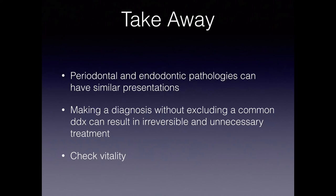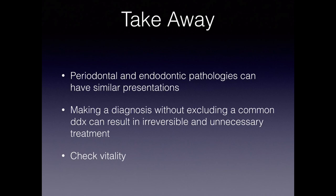Our takeaway from this case is that periodontal and endodontic pathologies can have similar presentations, and if we make a diagnosis without excluding a common differential, we can perform unnecessary treatment that can be irreversible in nature — and that goes for both endodontic and periodontal therapy. So it's important to make a complete diagnosis by checking vitality to see if it's endodontic or periodontal in origin. Getting a second opinion or a second set of eyes on a case before treatment is performed is always a good idea, because these cases can be quite difficult to diagnose.